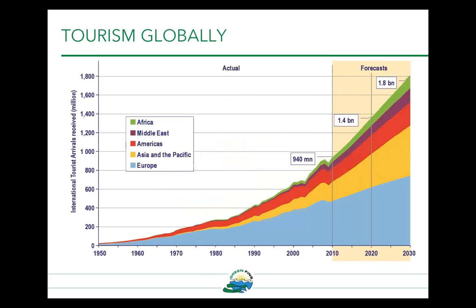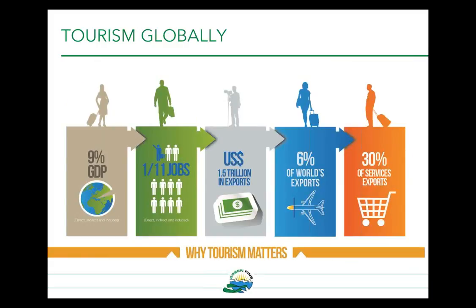Tourism globally has been growing very quickly and is currently one of the largest and fastest growing sectors in the world. The World Tourism Organization recorded over 1 billion international tourists in 2015, and it's predicted that this is going to double again by 2030. This represents a significant economic value — globally it contributes to 9% of GDP and provides 1 in 11 jobs. The Asia and Pacific region is experiencing the fastest growth in international tourists.